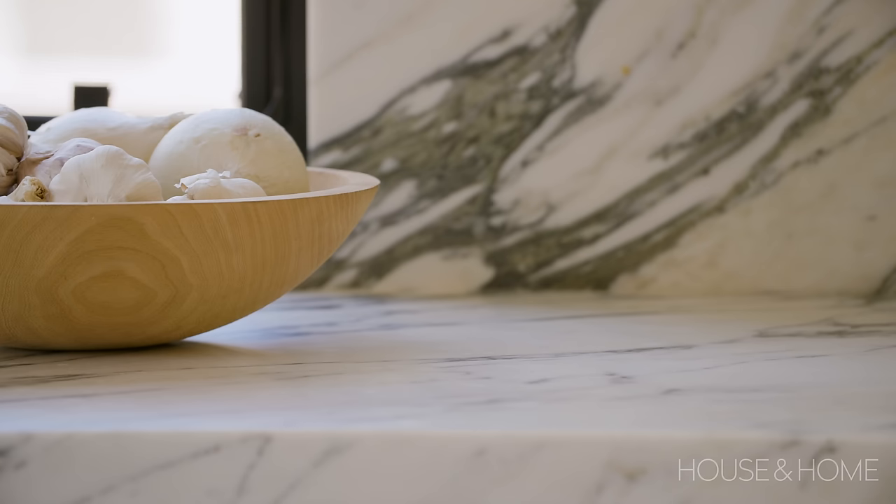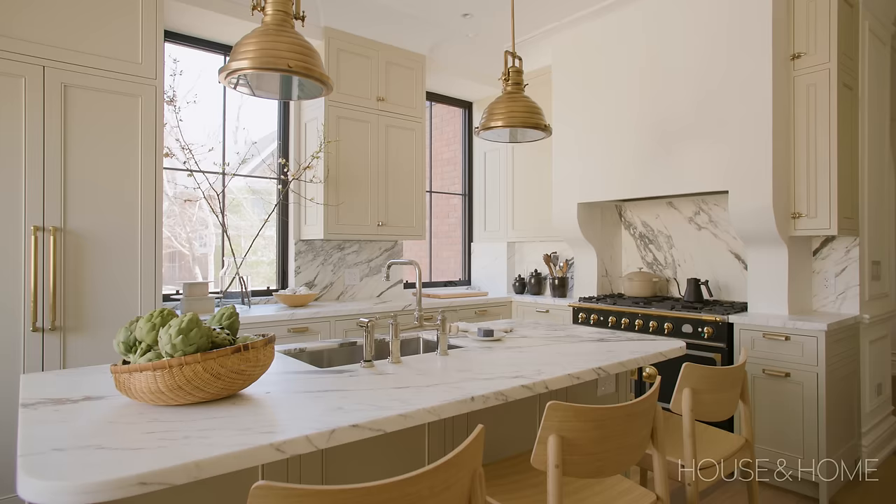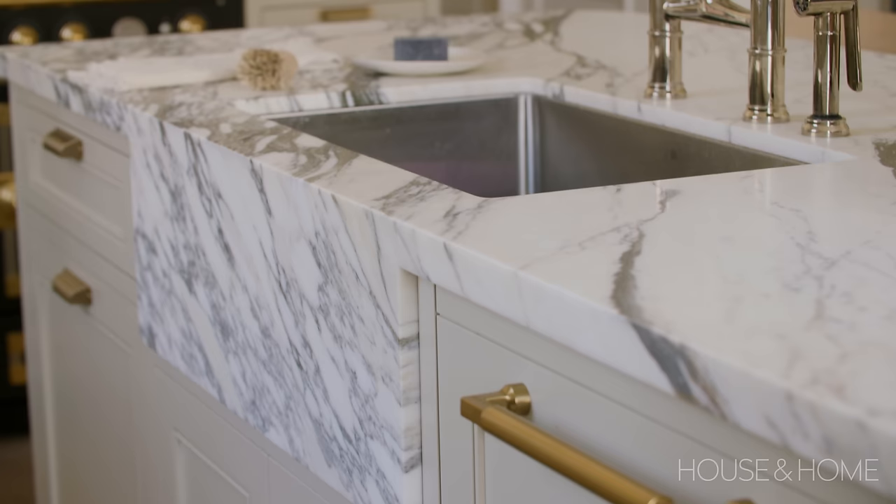We spent a lot of time with the fabricator laying out which piece is going to be the island, which needs to be the backsplash and the hood. I love the little moment of the apron in front of the sink — we have a stainless steel sink, and it's not apron front, but the marble comes down and gives you that moment. It's just a beautiful detail.